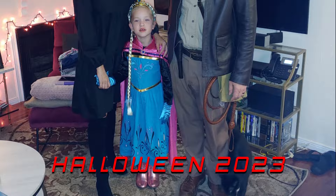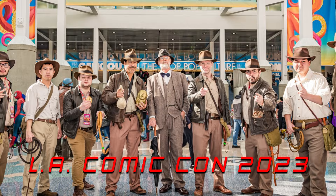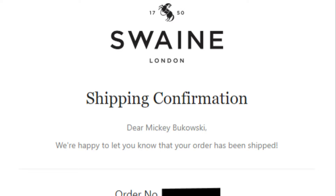2023 became 2024 and I didn't think twice about the fedora — I just knew it would come when it was going to come. But imagine my shock and surprise when I got an email in early January saying it had shipped. And then the DHL guy rang my doorbell.